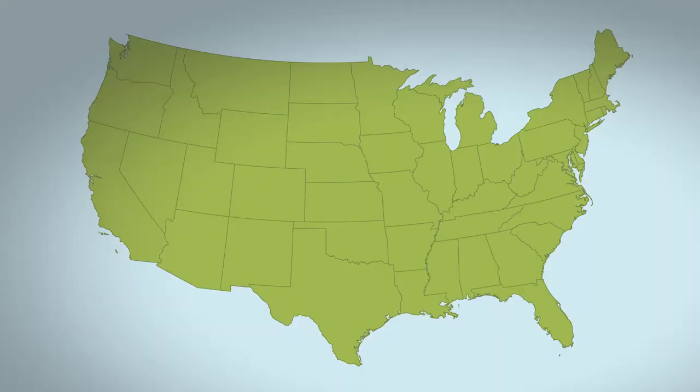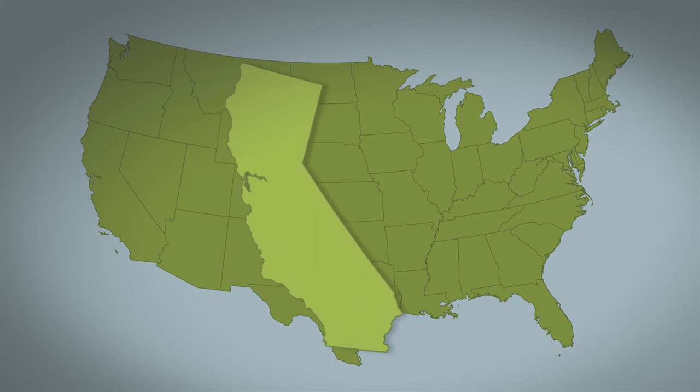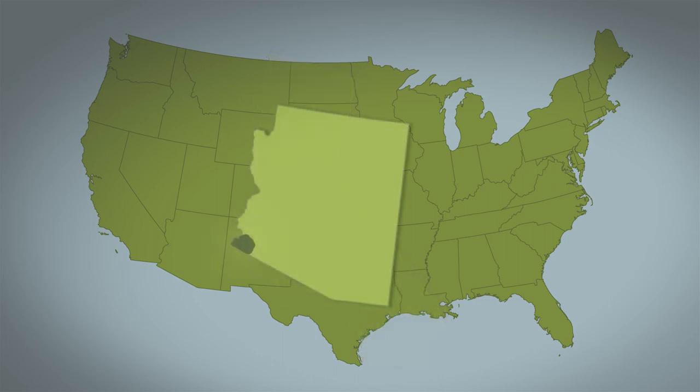Nearly all commercially produced head lettuce in the United States comes from California and Arizona, equating to over 40 billion pounds of lettuce each year. Head lettuce is primarily grown in the coastal areas of Salinas, Watsonville, and Santa Maria in the spring and fall. Production also occurs for a short time in the San Joaquin Valley, and in the winter, production occurs in Yuma, Arizona.